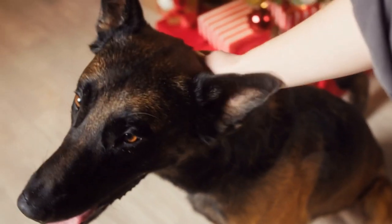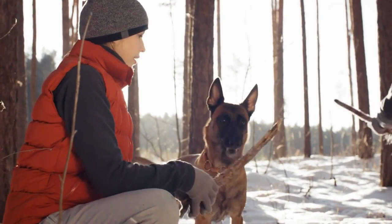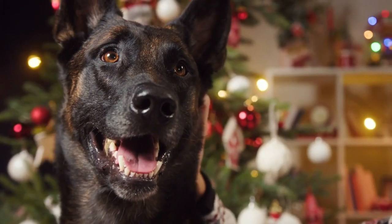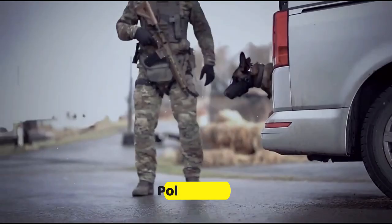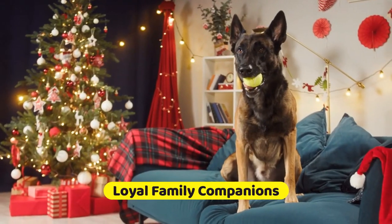The Belgian Malinois is a remarkable breed known for its intelligence, athleticism, and versatility. These dogs are often chosen for various roles, including police work, search and rescue, and as loyal family companions.